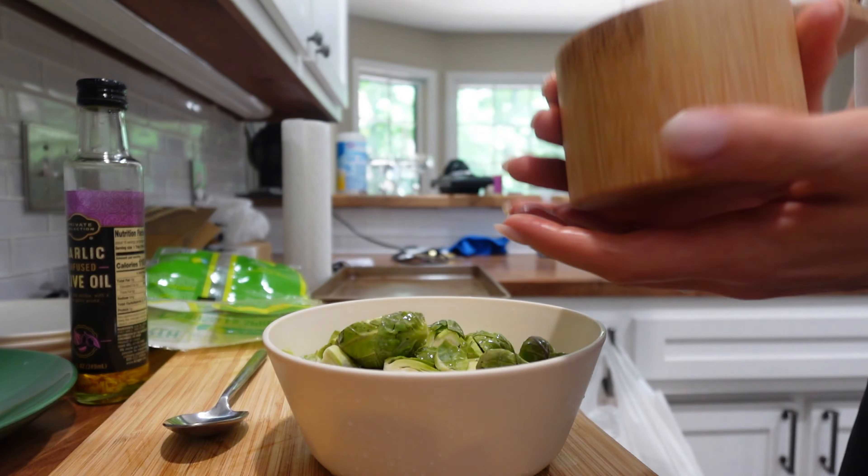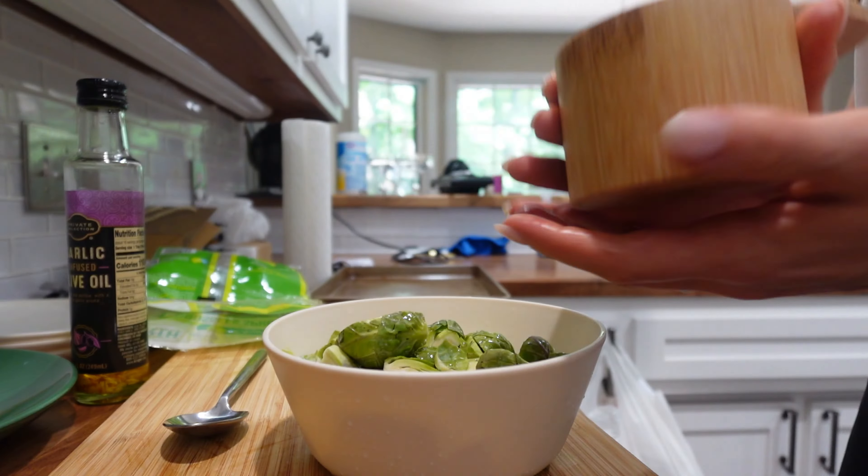It's quite a workout trying to get this mattress up the stairs — like doing a cartwheel up the stairs. I cannot believe I did it!